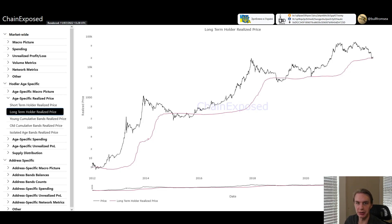Hey everyone, welcome back to Upside Down Data. Today I want to talk a little bit about long-term Bitcoin holders and whether or not their spending behavior might give us an idea about where we are in the bear market.